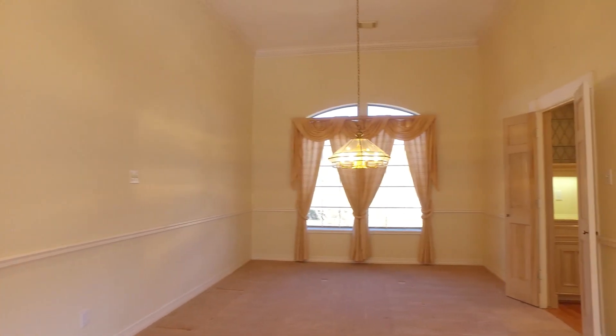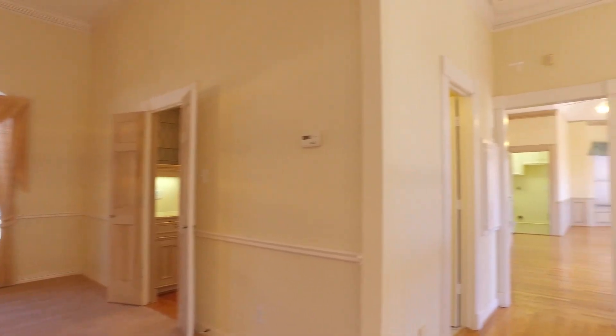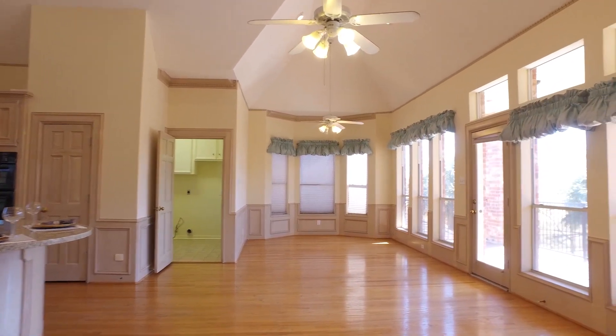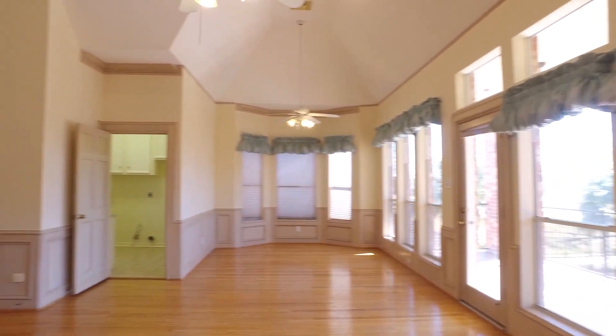Just look at this space — the dining room, the family room, chair railing along the wall. The rooms are abundant in size, with 3,989 square feet of space. This area is just off the kitchen with plenty of sunlight.